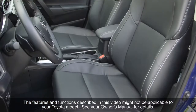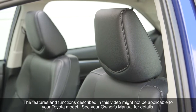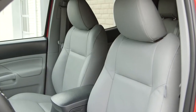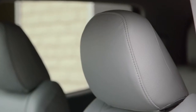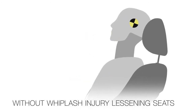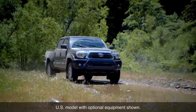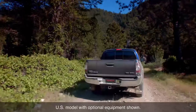Some new Toyota vehicles are equipped with front seat systems designed to reduce the potential for whiplash injury in the event of a rear-end collision. Whiplash injuries, which can result from some rear-end collisions, are among the most common forms of injury experienced in traffic accidents. Whiplash can occur when the occupant's head and upper body move in opposite directions in response to a collision, causing strain on the neck.